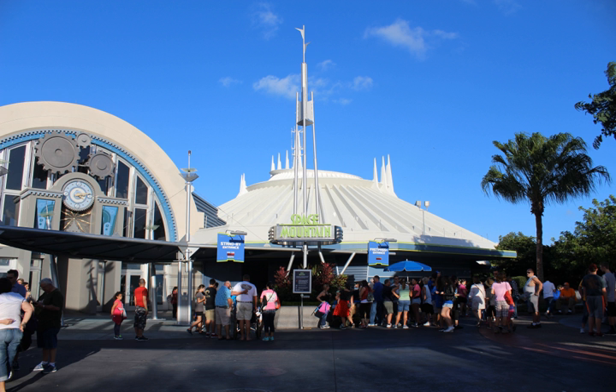For the first year or two of operation, a model of an RCA communications satellite was on display. After that, a flying saucer with RCA's Nipper mascot, 'His Master's Voice,' replaced the satellite. In 1989, RCA had the entrance cosmetically refurbished.